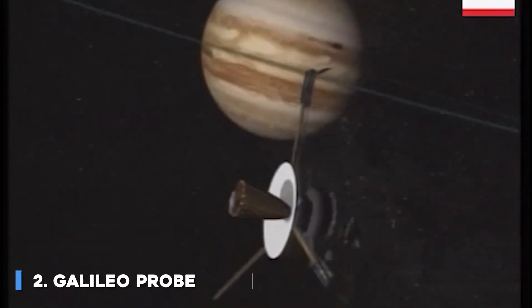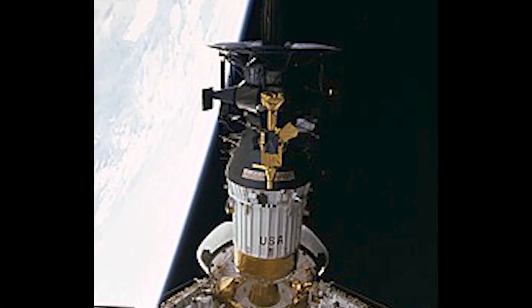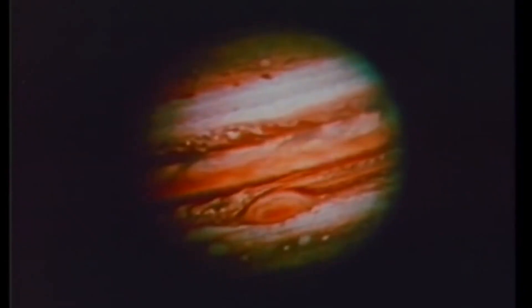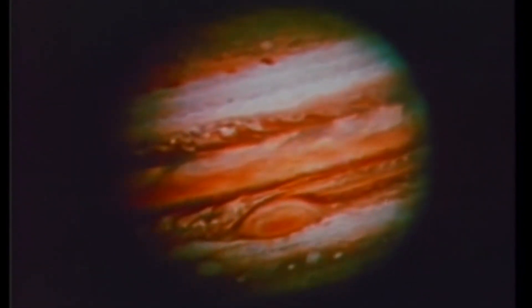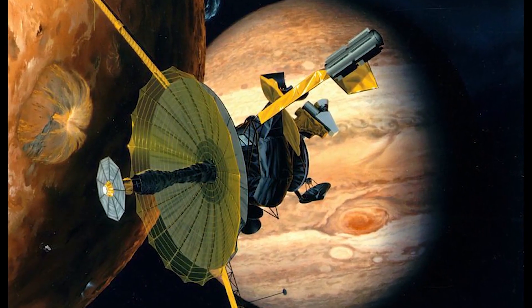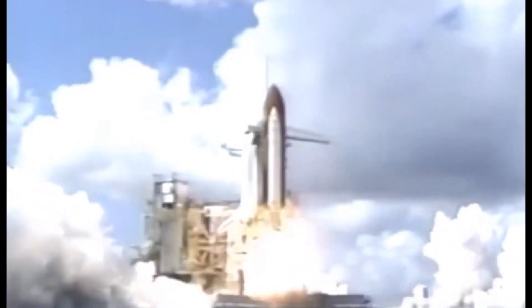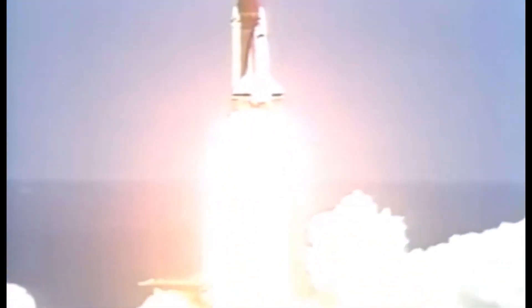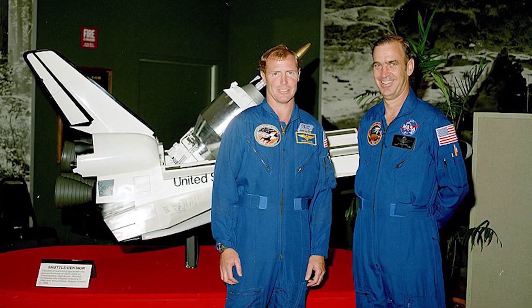Number 2: Galileo Probe. Galileo was an American robotic space probe that studied the planet Jupiter and its moons, as well as several other solar system bodies. Named after the Italian astronomer Galileo Galilei, it consisted of an orbiter and an entry probe. It was delivered into Earth's orbit on October 18, 1989, by space shuttle Atlantis. Galileo arrived at Jupiter on December 7, 1995, after gravitational assist flybys of Venus and Earth, and became the first spacecraft to orbit Jupiter. It launched the first probe into Jupiter, directly measuring its atmosphere.